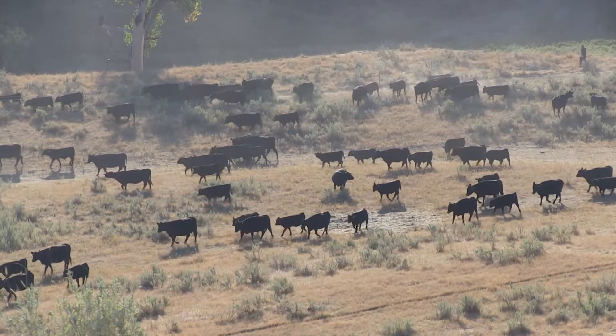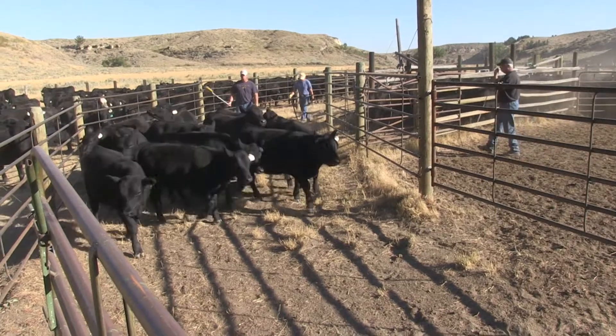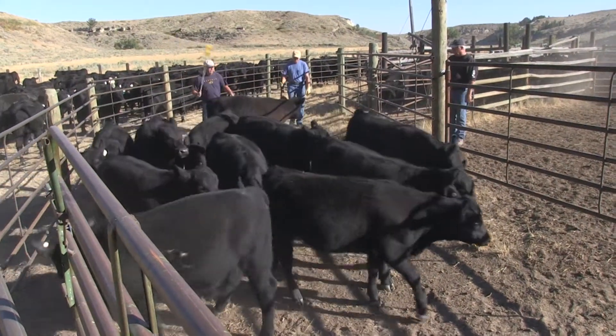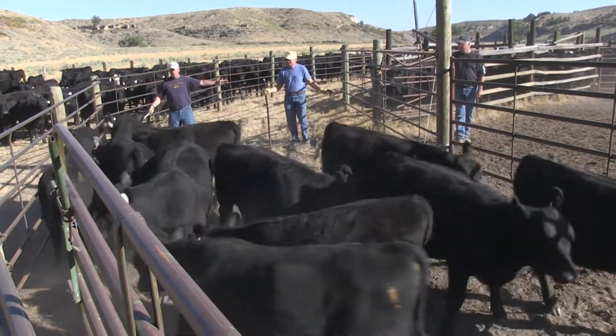Reducing herd size has been one solution for cattlemen dealing with drought. That meant tough decisions, especially when cows all seem like keepers. But some producers are turning to commercial DNA to add more information to that culling process.